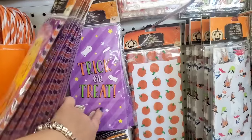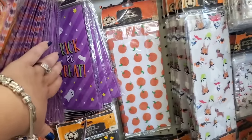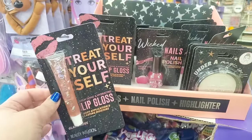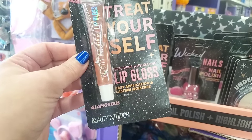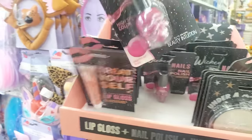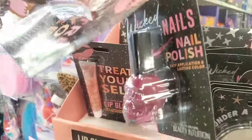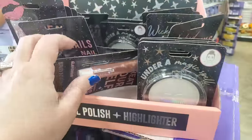The treat bags — that one says 'trick-or-treat,' you get eight pieces; these are so cute. I really like those. Now, I have never seen these before, but they are by Beauty Intuition: a 'Treat Yourself' lip gloss — high shine and hydrating, easy application and lasting moisture, glamorous. Then we have 'Wicked' nail polish — high shine, pretty pink — also Beauty Intuition.